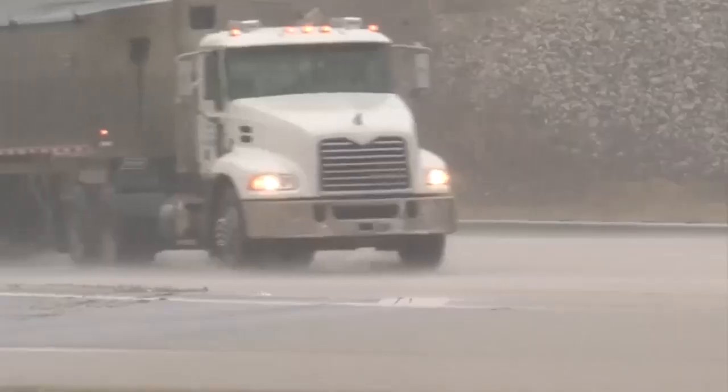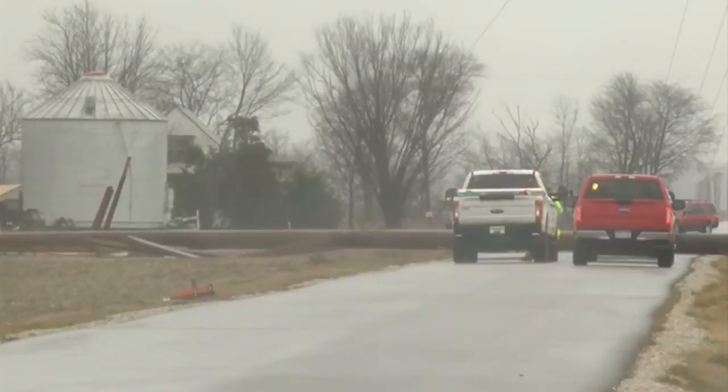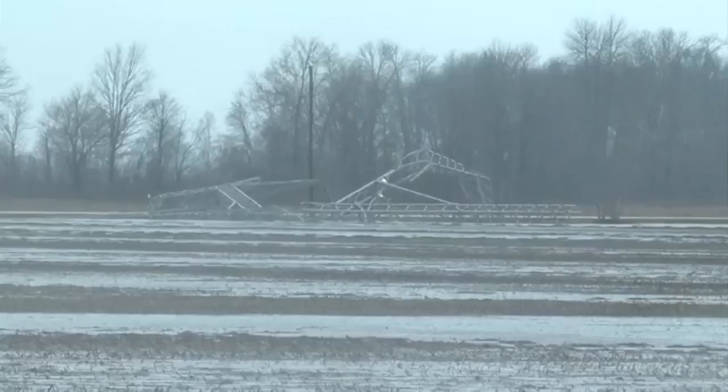Here south of Vincennes, Sheriff Doug Vantlin says a truck was overturned due to the wind. He also says a barn and a home were partially moved off of their foundation.